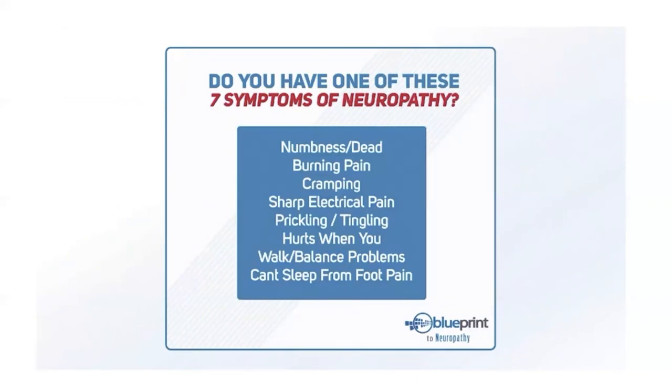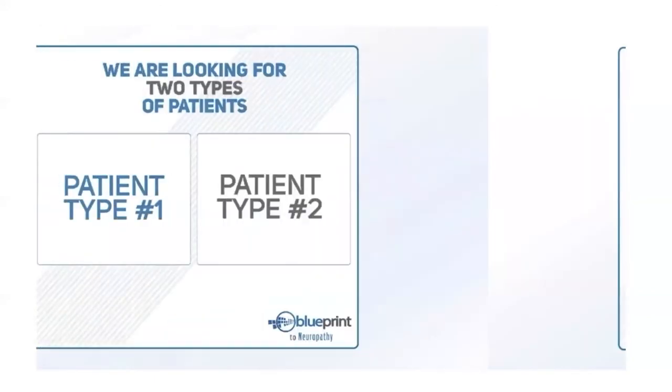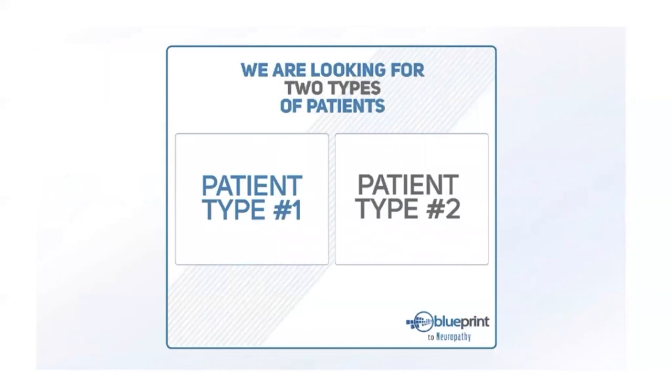Who should come to see us? If you have symptoms of neuropathy — numbness, burning pain, cramping, sharp electric-like pains, prickling or tingling, pain when you walk, balance problems, or can't sleep because your feet hurt — come see us. We're looking for two types of patients: type one is people who are all-in with their health — they value health, want to live longer, be with family, and thrive. Type two are exactly the same, but might fall off the wagon occasionally — and that's okay, because our team is here to support you.